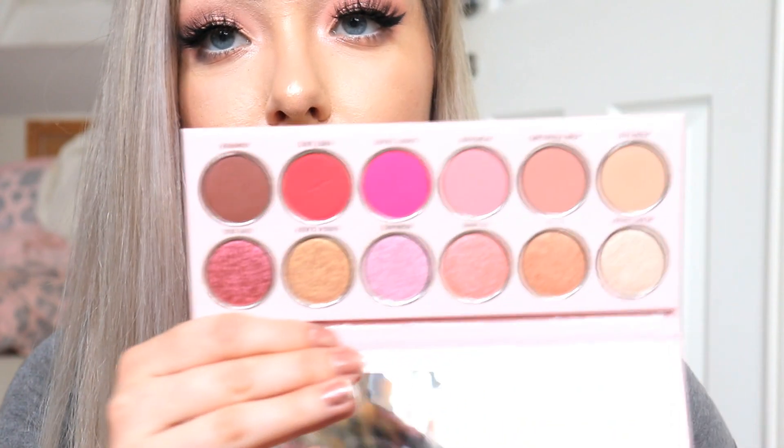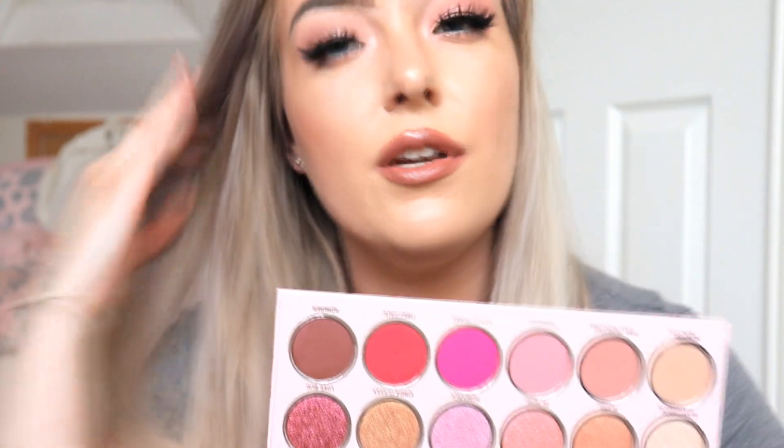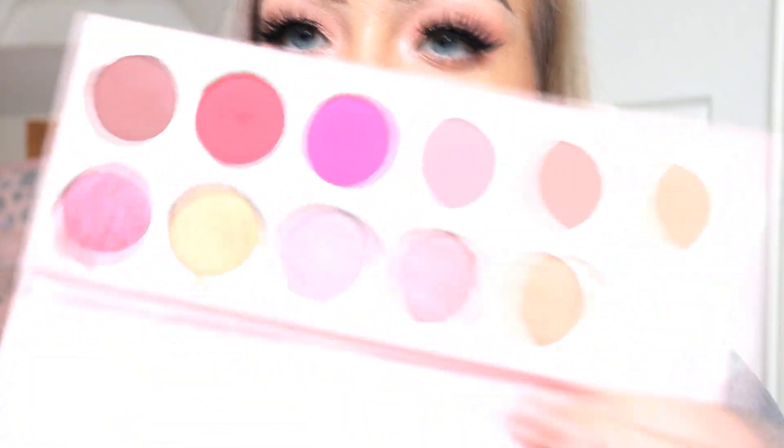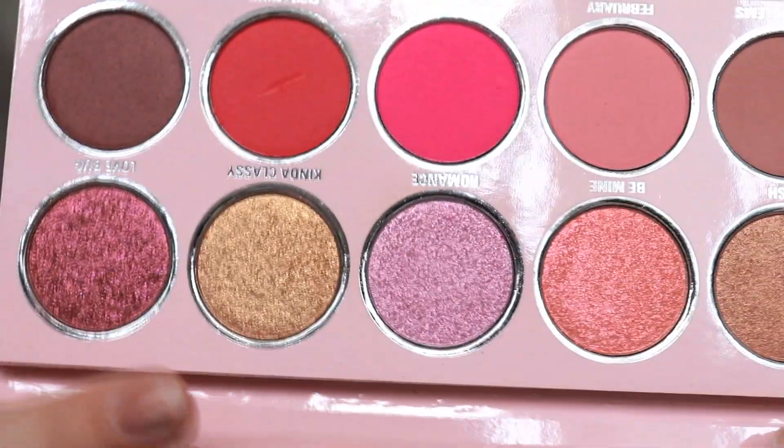I really like the colour story. I've actually played with this palette twice or so now and I really love the mattes. The shimmers I felt were a bit of a let-down honestly, because in the pan they look like they're going to perform like foils — especially the ones at the end — but they're actually just like normal shimmers. I was really let down. I thought they'd be way more pigmented.